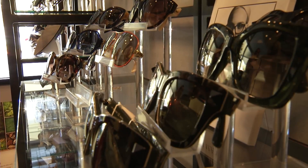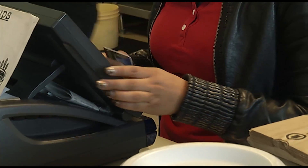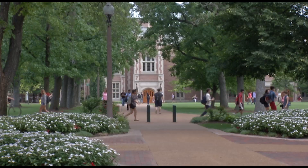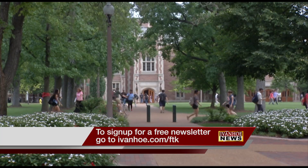Also, use reward cards for your purchases — you could earn air miles or even cash every time you spend money. With hacks to help college students budget and save, I'm Jessica Sanchez reporting.